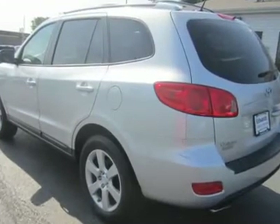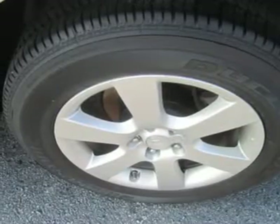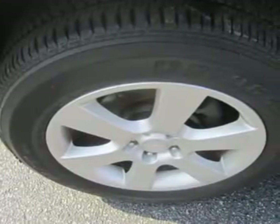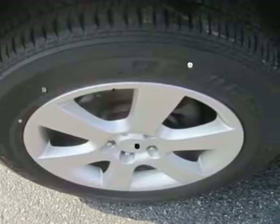Nobody can really expect an SUV, even one built using a stiff unibody, to handle as well as a sedan. However, this Santa Fe comes mighty close. Indeed, as long as you don't fling it around corners as if you're in a sport sedan, you'll have no complaints about the Santa Fe's handling.